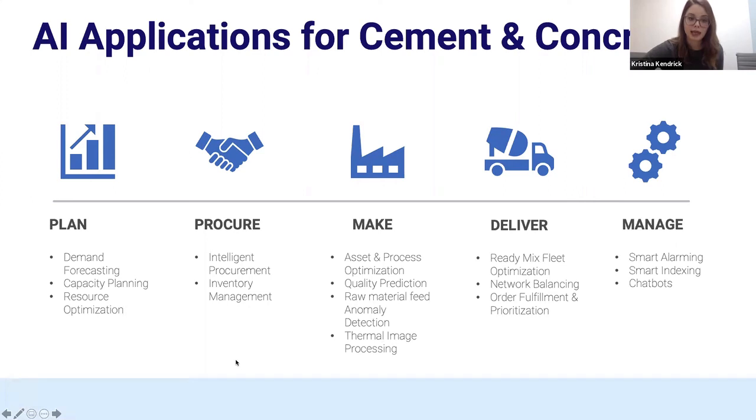Because it is a quick session, today we're going to focus on just two of these: the first one is asset and process optimization, and the second one is the ReadyMix fleet optimization application.